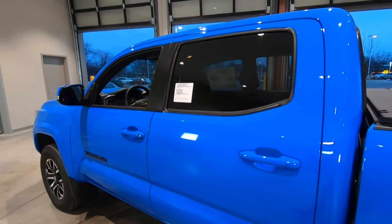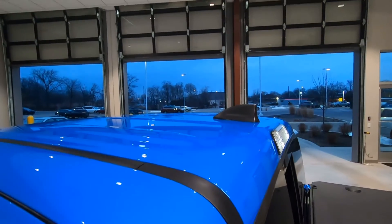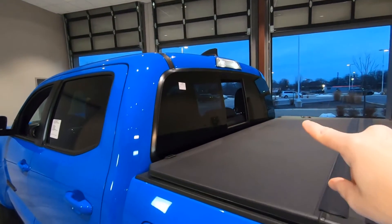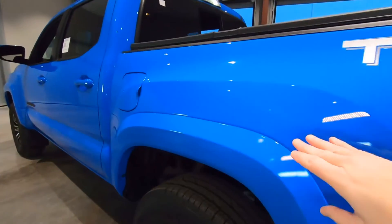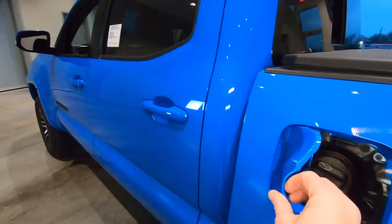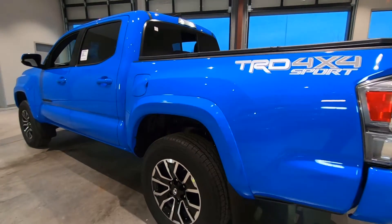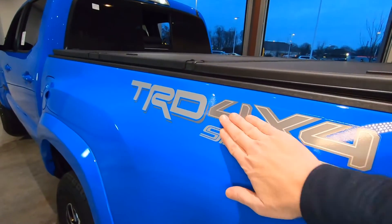Back windows are tinted. Part of the blackout package is the shark fin antenna for your XM SiriusXM satellite radio. We have a bed light — that's an extra charge of $149. Power sliding window, which is also tinted out. Color-to-match wheel flares here and up front. Your gas door is right here. This is going to have a combined fuel economy of 20 miles per gallon city and highway. The TRD Sport does come with the TRD Sport decal down the side.